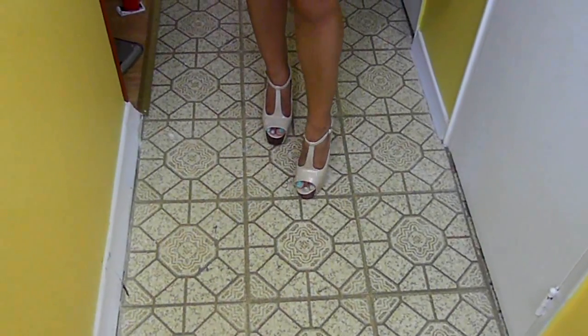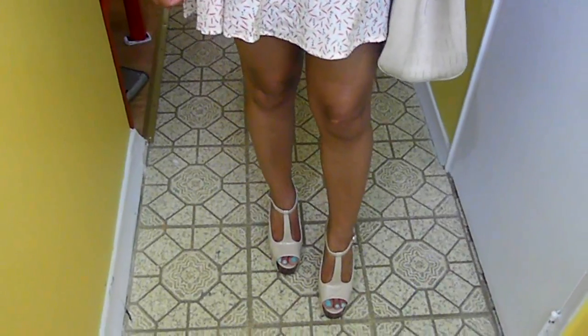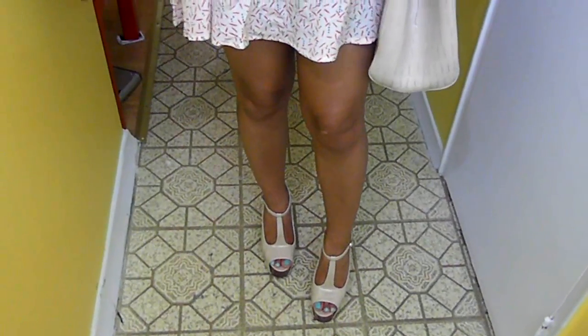For my shoes, I'm wearing these patent nude color sandals with a really thick heel and thick platforms at the front, which makes them very comfortable. I got these at GoJane.com a couple of weeks ago, so they are still available. I think they were about $30 to $35. And that's basically it for the shoes.